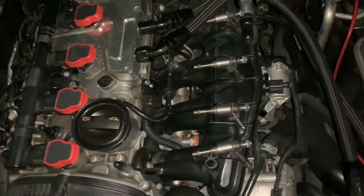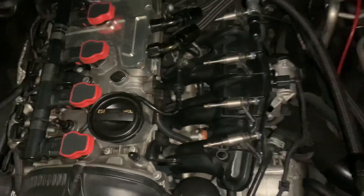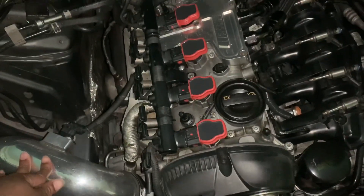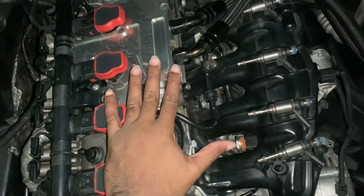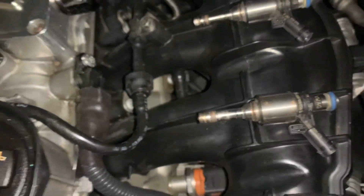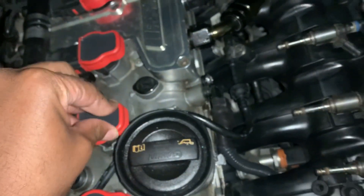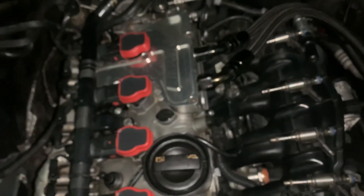The Audi S3 injectors did give me more horsepower. I'm going to explain how. This is basic, but there are some people new to this. You have your air intake — air goes into the engine, into the combustion chamber. The combustion chamber holds the air and the gas. These fuel injectors shoot gas into the chamber, the air intake shoots air in, and the coil pack on top of the spark plugs ignites both. That combustion is what goes out of your exhaust.